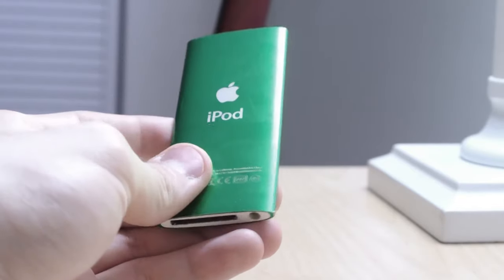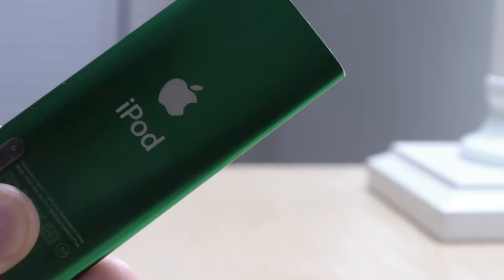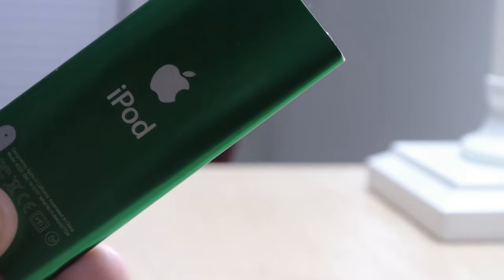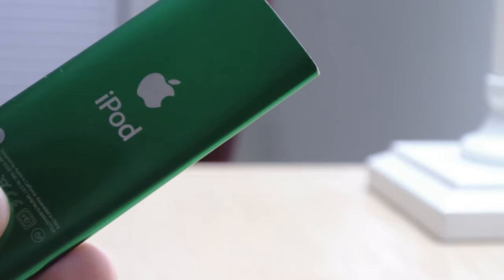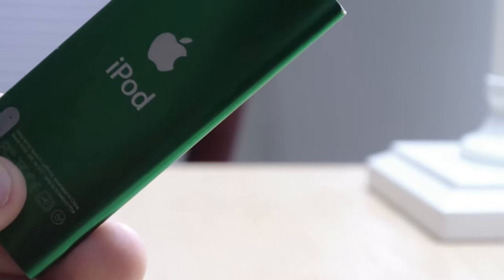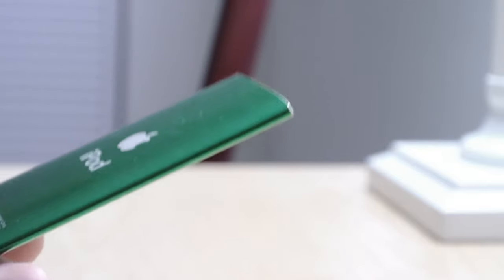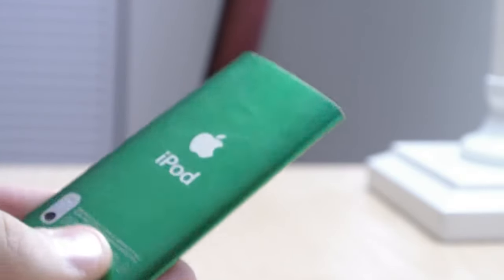Oh, the 30-pin connector — the good days. The colors were great too. I remember going to the store and looking at the different colors — they were all fantastic. I was debating between the red, the blue, and the green. Three popular colors, but I ultimately decided on the green because I liked how it looked.